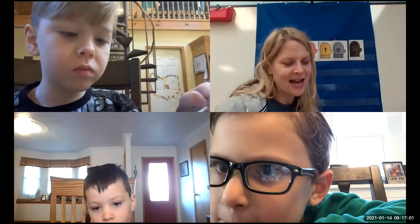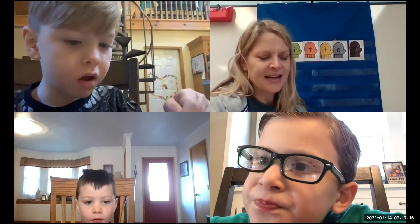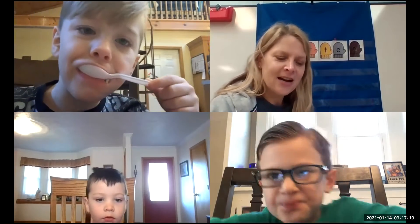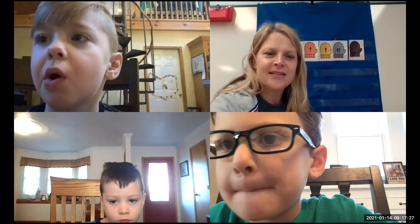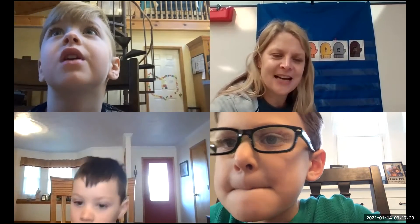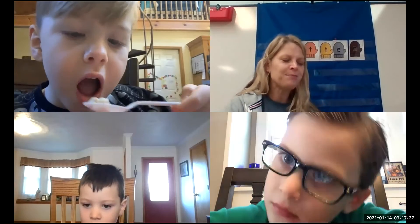I have a mitten song to sing with you, and then we're going to play a mitten game. Here's the song: 'Oh, do you wear the mittens now, the mittens now, the mittens now? Oh, do you wear the mittens now, that it's wintertime? Oh yes, I wear the mittens now, the mittens now, the mittens now. Yes, I wear the mittens now, that it's wintertime.'